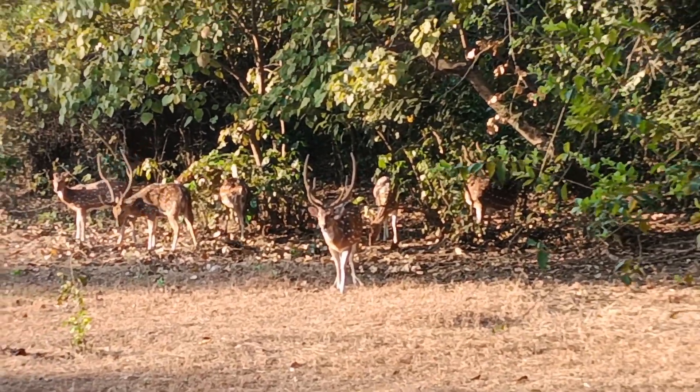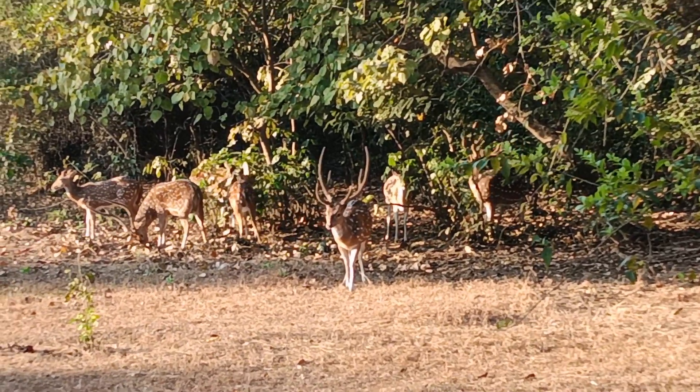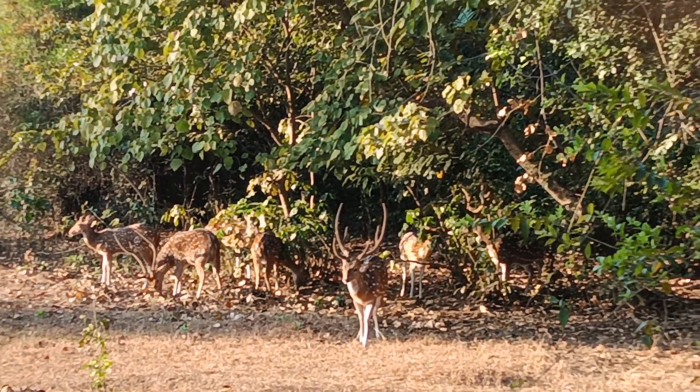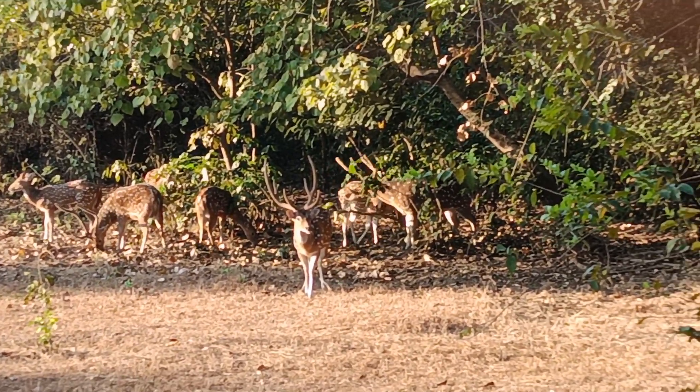They're probably in some type of rutting season. Okay, see you folks!